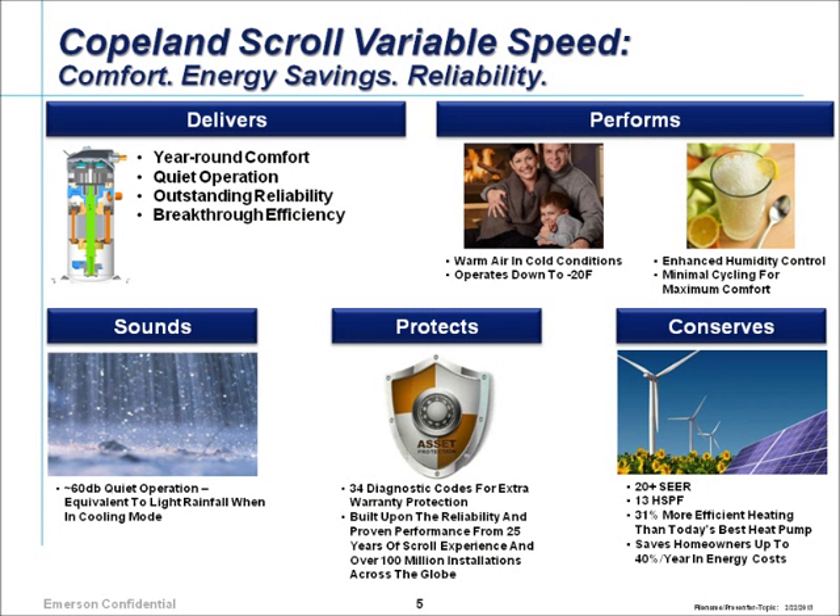For the variable speed scroll we've designed and manufactured, we have about 25 patents. It's built off our fifth-generation scroll product, so we used a lot of fixed-speed knowledge in the variable speed design. We have outstanding reliability carried over from our fixed-speed products. We're able to operate down to minus 20 degrees Fahrenheit, with full-capacity heat pump operation down to zero, giving us minimal cycling and increased reliability because we're not turning the compressor on and off as much.